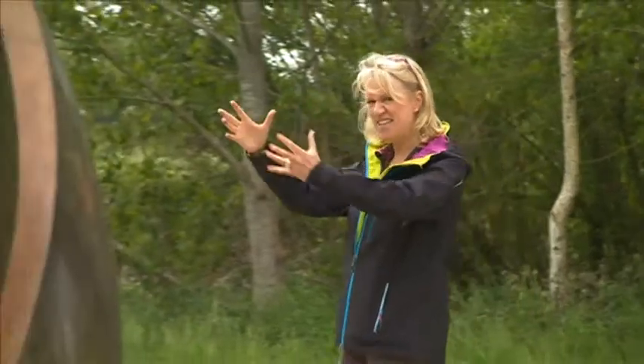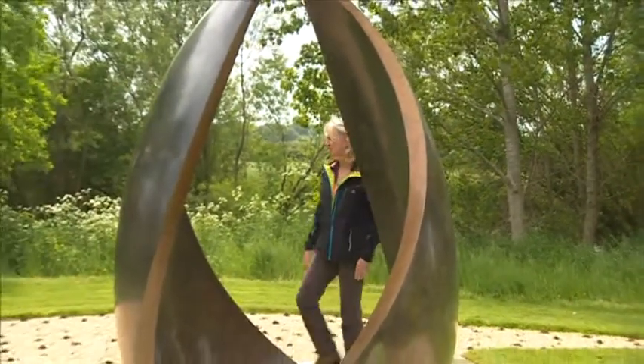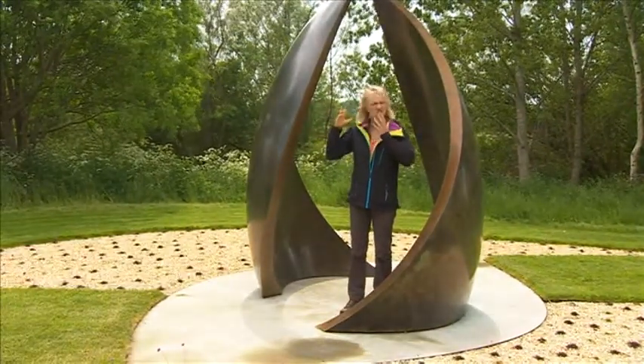Sometimes the unlikeliest of things just seem to work together. This is a great example — a man-made object like this, a piece of sculpture, and yet in the right setting of the Dorset countryside, stunning.